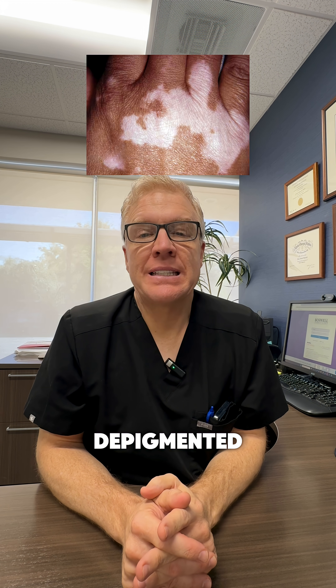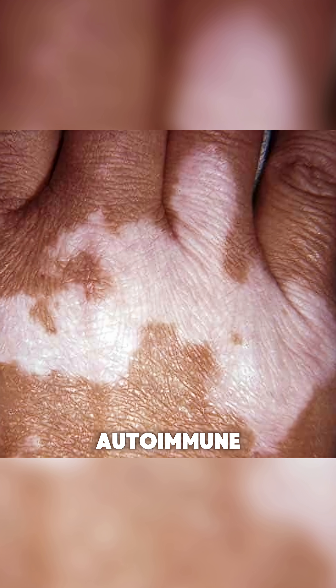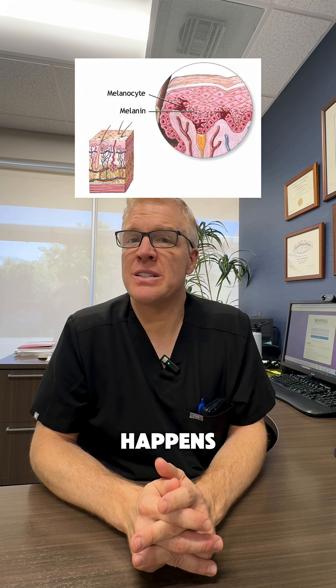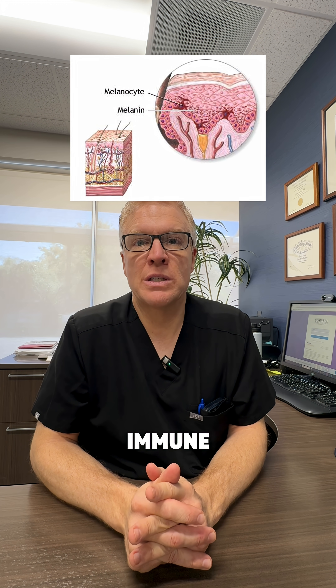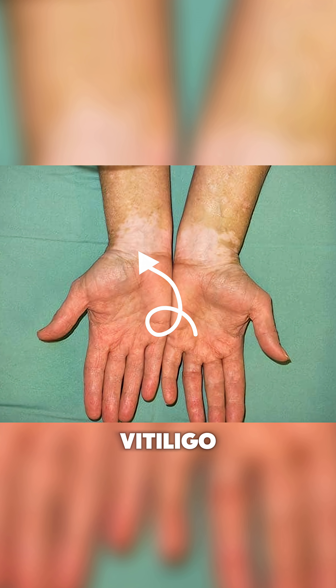Vitiligo we call depigmented patches — that means no pigment. Vitiligo is an autoimmune attack against the pigment-producing cells in your skin, known as melanocytes. What happens is they can't do their job because the immune system is attacking them, so they can't make that pigment and send it to the surface of the skin. So those areas of skin end up white or depigmented.